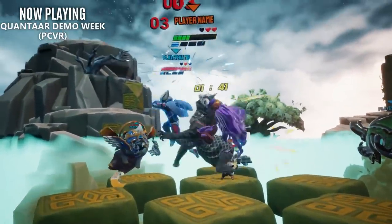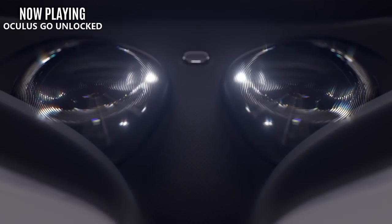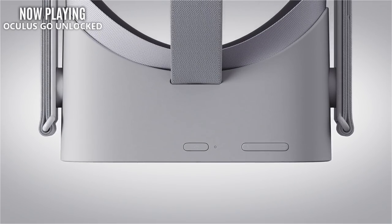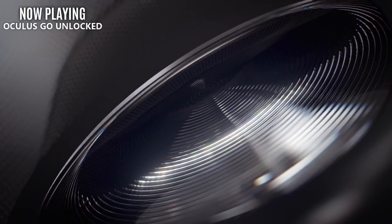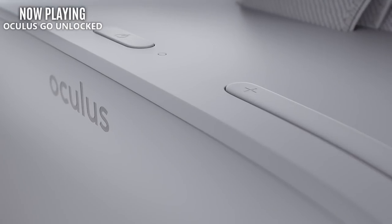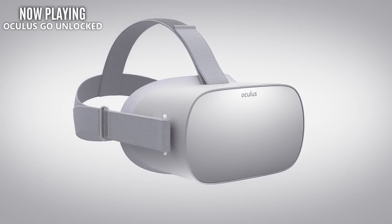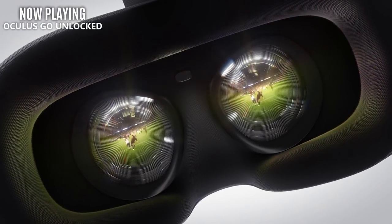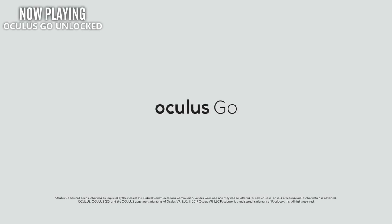Moving into hardware news, we have an interesting development for the Oculus Go. Why are we talking about that discontinued headset? Well, Facebook has made the OS available to the public, including root access. While this doesn't mean much to the average consumer, it basically means the Oculus Go has been opened to the mod scene. With direct access to the hardware, they can do things like overclock or underclock it, and possibly even repurpose it for something completely different. We'll wait and see if anything big ever comes out of it.